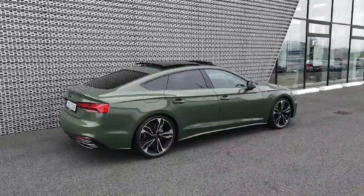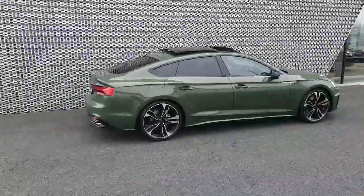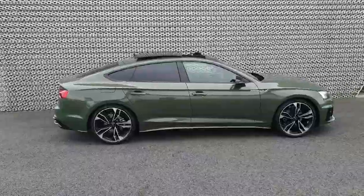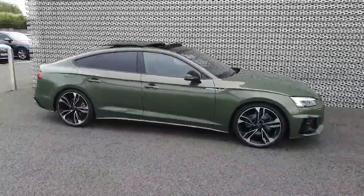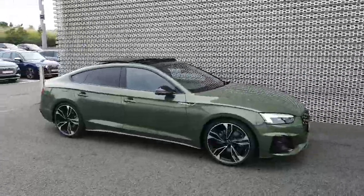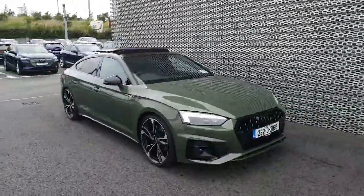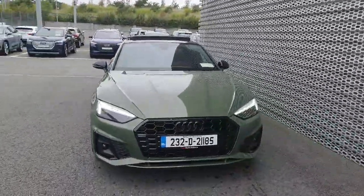Welcome to Audi North Dublin. My name is Dan and today I'll be taking you through a brand new 2023 Audi A5 Sportback, which is now for sale. It has a 35 TDI diesel engine producing 163 horsepower, an S-tronic automatic transmission, it's the S line model, and it's priced at 69,900 euro.